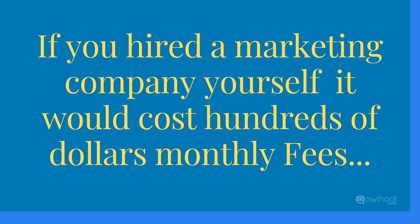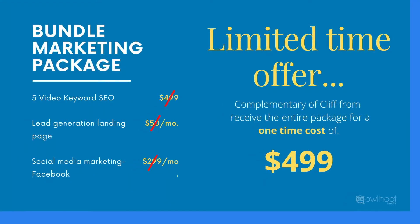Traditionally, to hire a marketing company to do all this for you would cost hundreds of dollars monthly. Because you are a valued Cliff Rock installer, we have partnered with Alhut Media to ensure you get the best program with no monthly cost. For a limited-time offer and complimentary of Cliff Rock, receive the entire marketing bundle package for a low cost of $499 one-time cost.